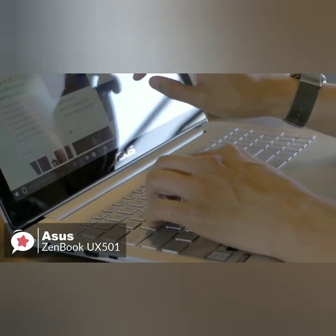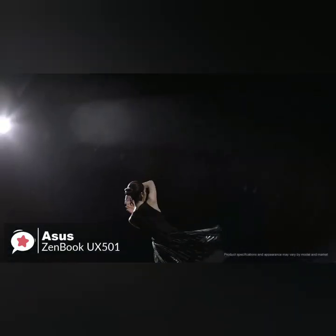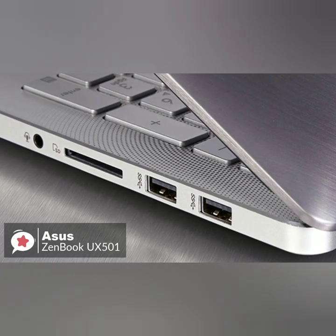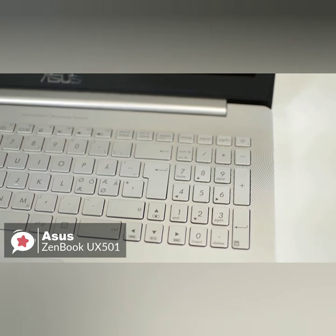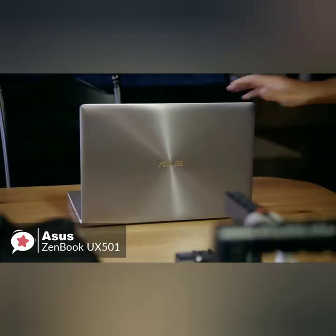We must mention the audio. The ZenBook looks like it's hiding its speakers behind the circular patterns on its deck, but in fact sound comes from a set of Bang & Olufsen speakers located on opposite sides of the laptop's bottom. To conclude, the Asus ZenBook is a sturdy-built laptop with classic design which delivers fast performance, making it an ideal laptop for video editing.